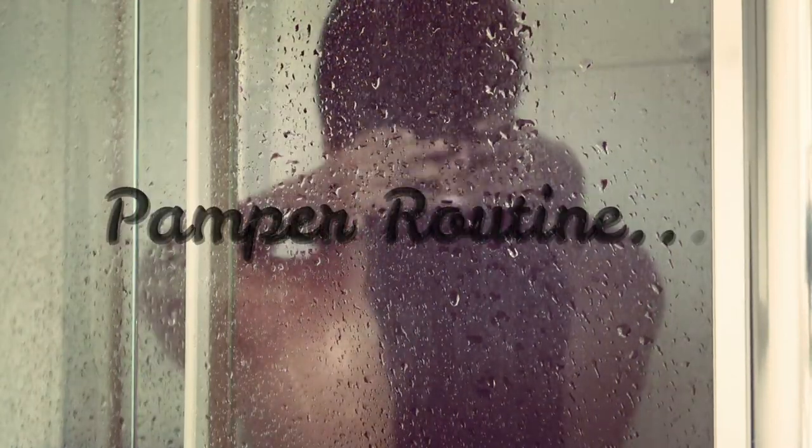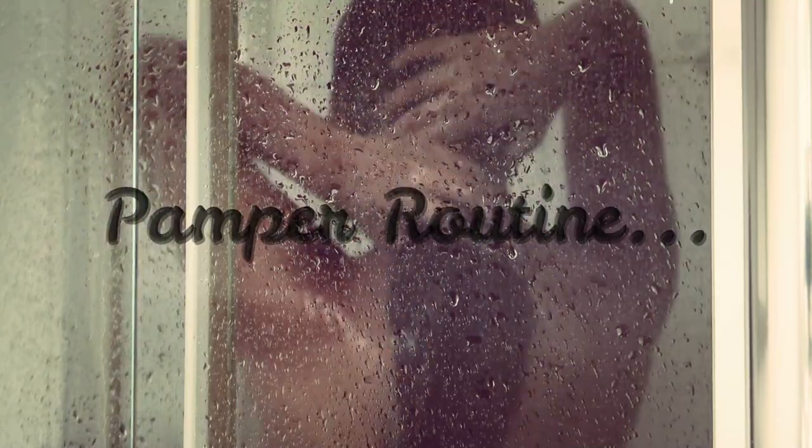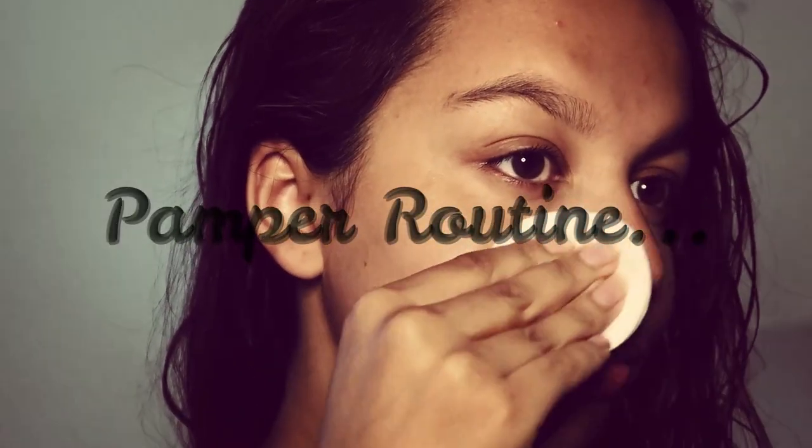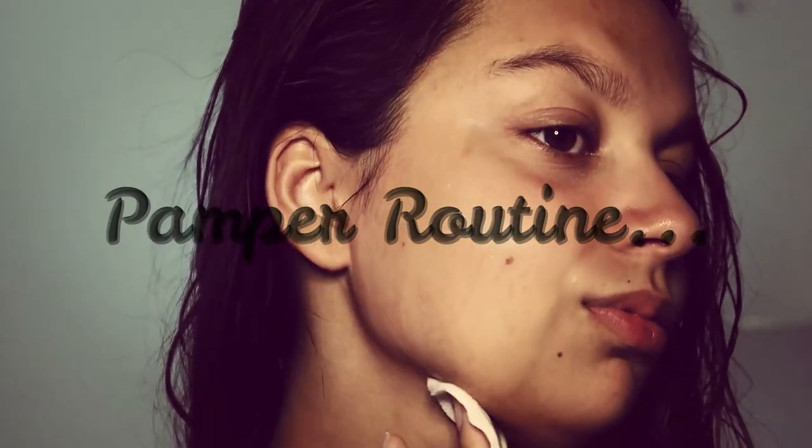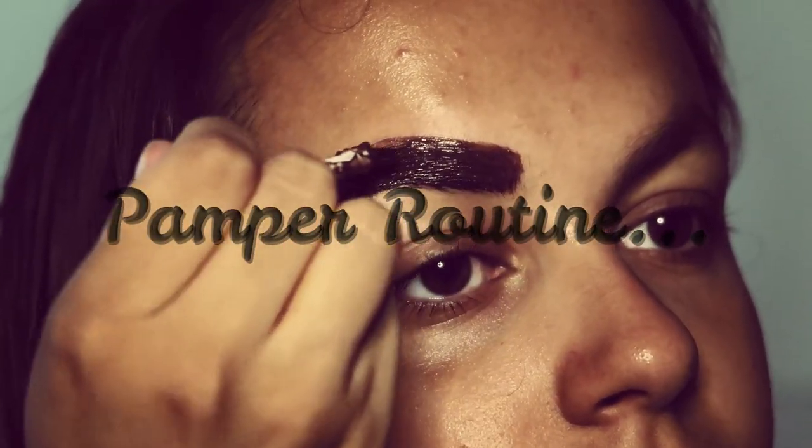Hi everyone and welcome back to my channel. Today I have a pamper routine for you all. If you guys enjoyed the video make sure you give it a big thumbs up, comment below and make sure you hit that subscribe button. We're going to go through all the things I like to do to take care of myself when times are going a little bit rough.